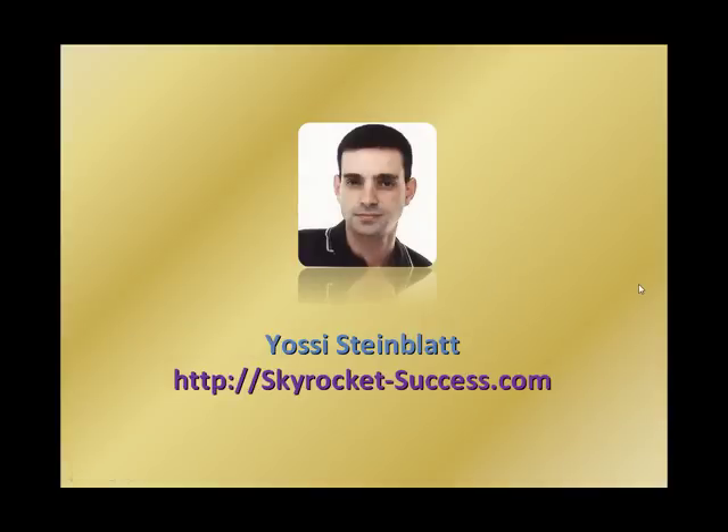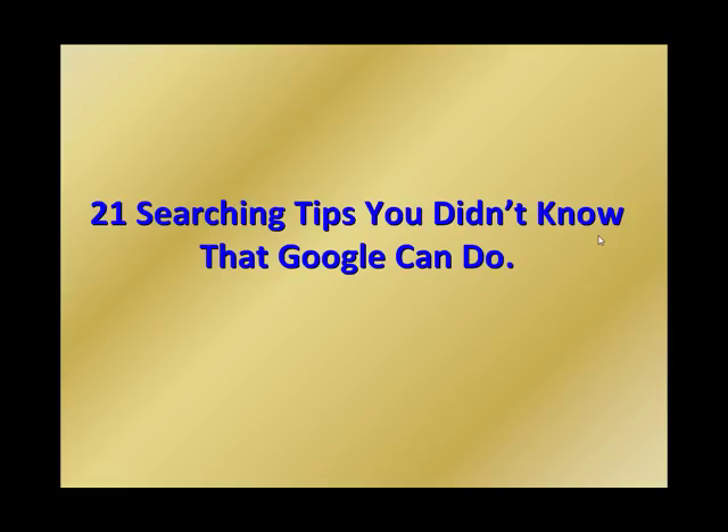Hi everyone, this is Josie Steinblad from skyrocket-success.com. Today I'm going to share with you 21 searching tips you didn't know that Google can do. These tips can help you work with Google on searching different kinds of things and help you improve your work using Google. So let's get started with the first tip.